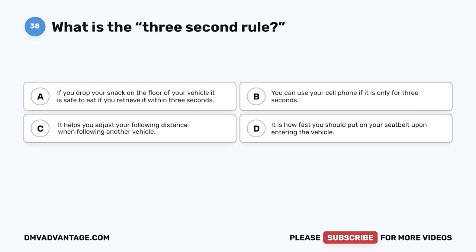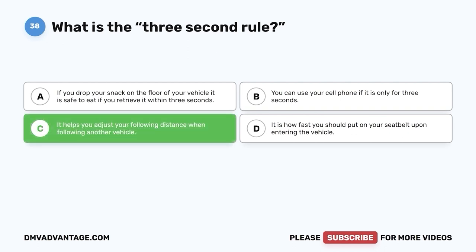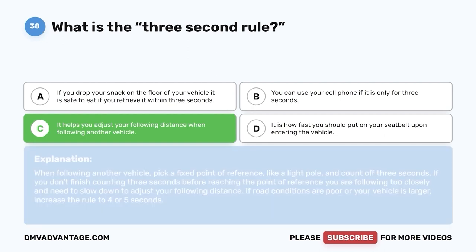Question 38. What is the three-second rule? A. If you drop your snack on the floor of your vehicle, it is safe to eat if you retrieve it within three seconds. B. You can use your cell phone if it is only for three seconds. C. It helps you adjust your following distance when following another vehicle. D. It is how fast you should put on your seatbelt upon entering the vehicle. The correct answer is C. When following another vehicle, pick a fixed point of reference like a light pole and count off three seconds. If you don't finish counting before reaching that point, you are following too closely. If road conditions are poor or your vehicle is larger, increase the rule to four or five seconds.